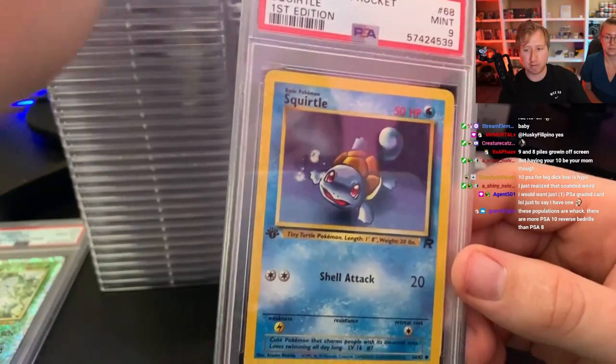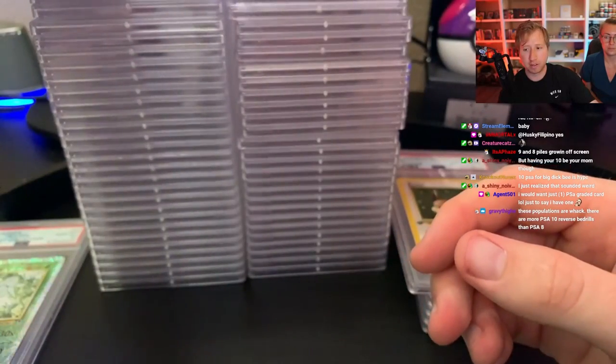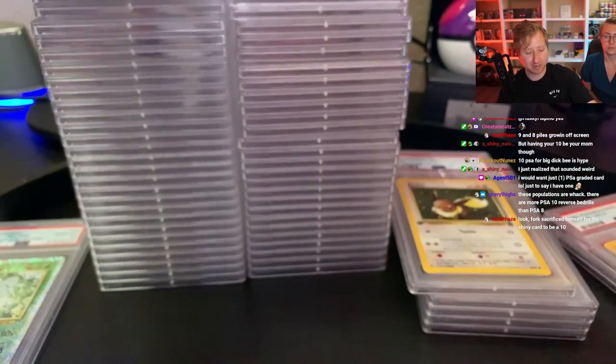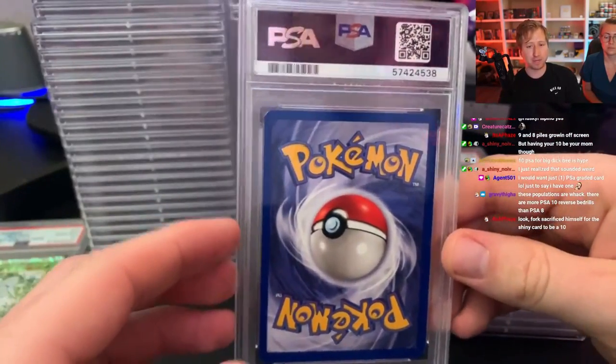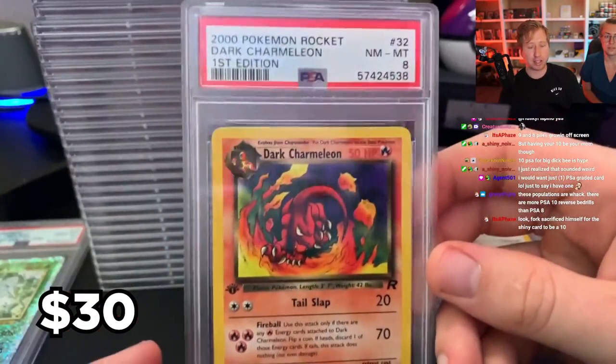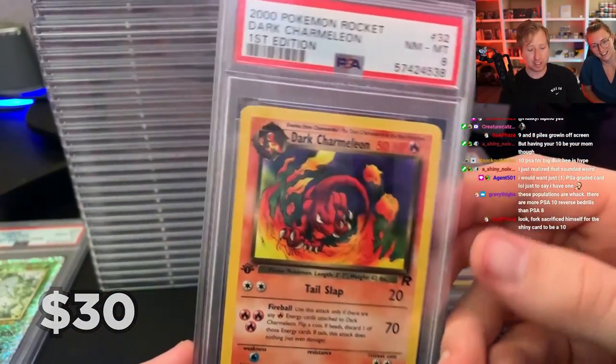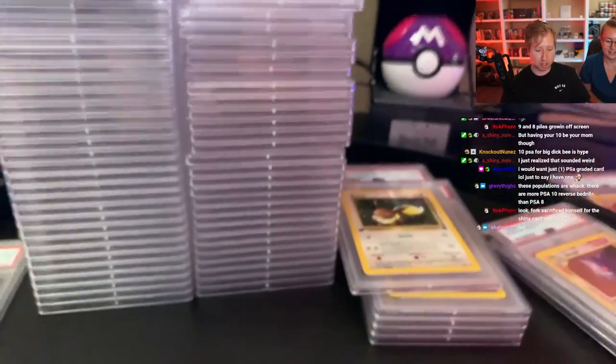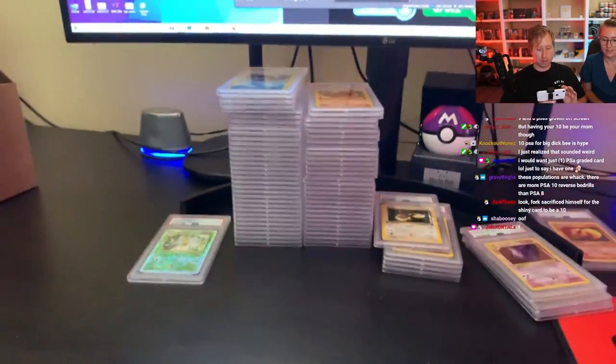There are more PSA 10 Reverse Beedrills than PSA 8s. The very last card of the video is an 8 on the Dark Charmeleon. So to finish things off, the 9 pile was the largest, the 8s are catching up, and the 10 pile is looking pretty strong — but it's just that one Beedrill. Thank you very much for watching.